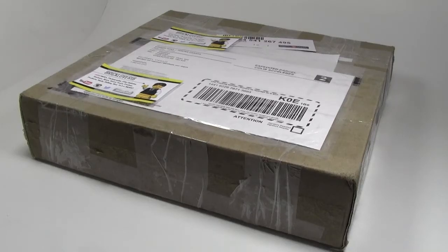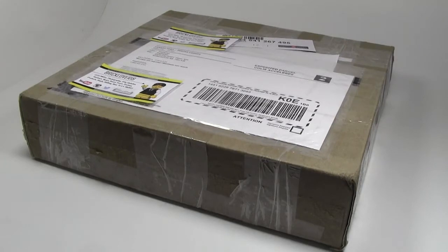Hey everybody, BrickLover18 here today with another haul video. Today's haul is from Meter Muskin on YouTube, also known as iPhone in Canada. His name is Chris, and he's a really great guy. Him and his son Devin make Lego YouTube videos and they actually had a contest which I have won.